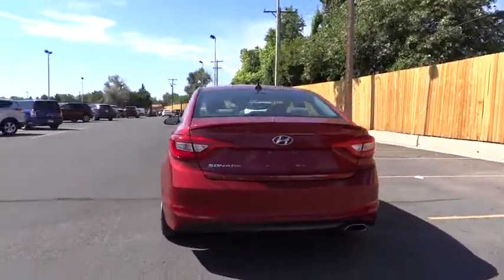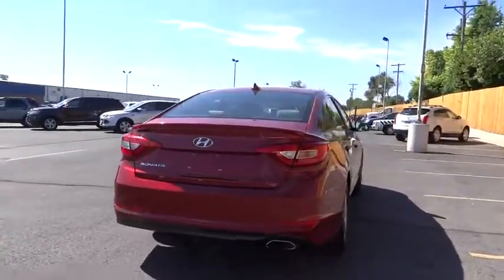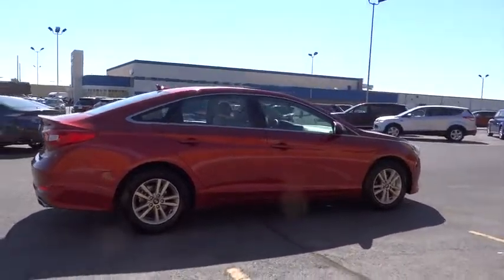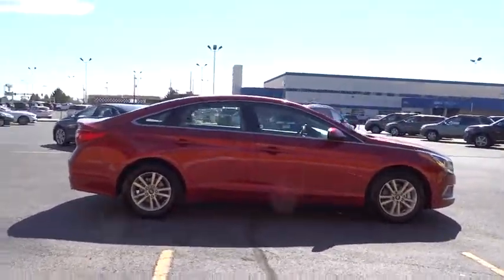This vehicle has less than 30,000 miles. Here are some of this vehicle's great options: traction control, stability control, Bluetooth, automatic transmission, front-wheel drive.